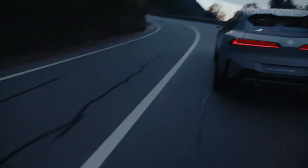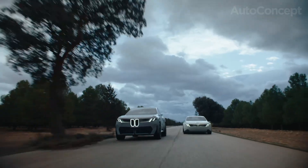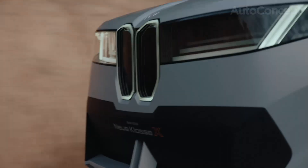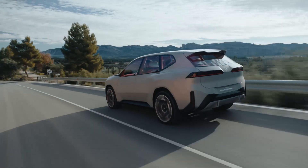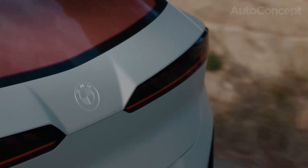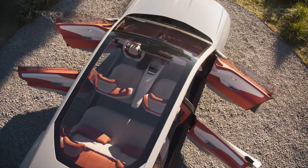Welcome to Auto Concept, the channel where the future of mobility is dissected with passion and precision. Today, get ready for an electrifying journey, because on this episode, we're diving deep into the very core of the latest beacon in BMW's electric revolution, the all-new BMW iX3 Neue Klasse. Strap in, as we're not merely reviewing a car — we're unveiling an entirely new era, engineered from the ground up for pure electric excellence.